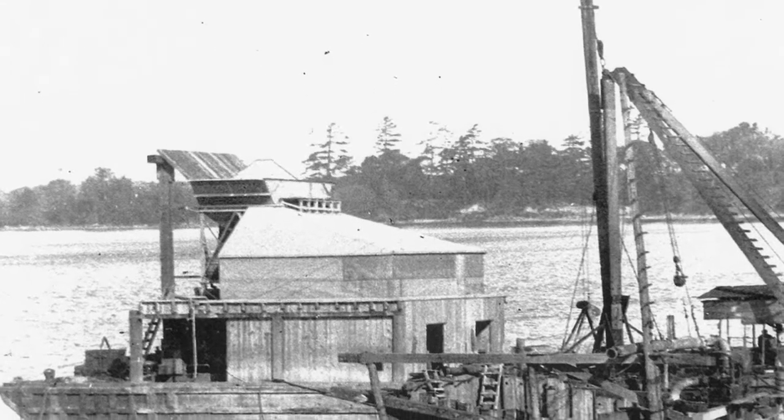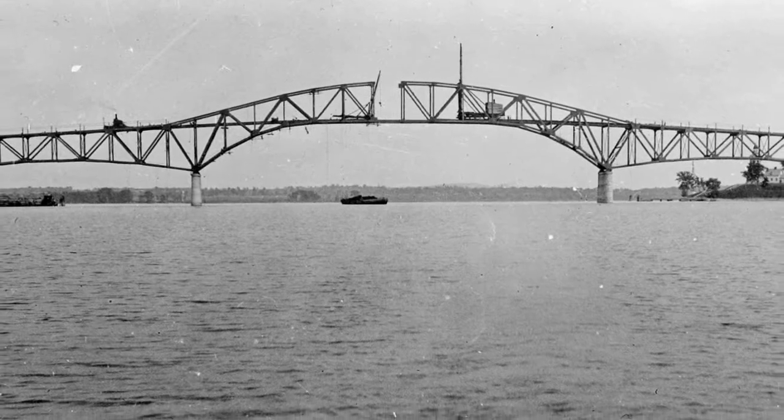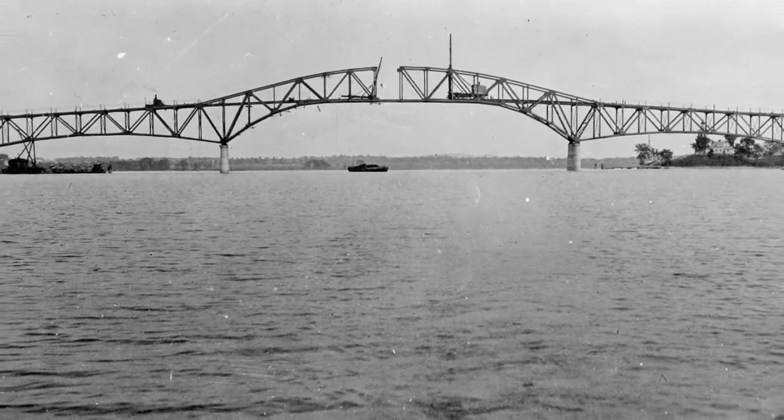And then from that point on, for those channel piers, the cofferdams were pumped dry and the concrete was poured in that dry area. Also innovative for the time was the construction of the bridge's channel span without the use of false work.